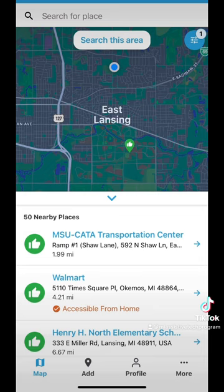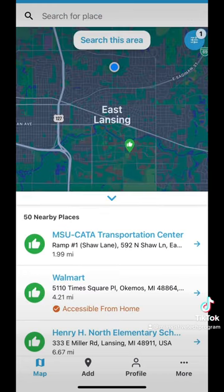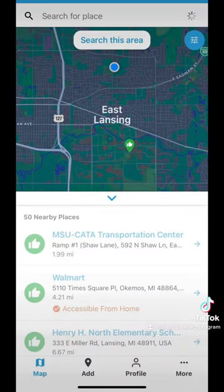I'm going to filter by accessible, meaning it's going to be the best accessibility out of all of them. The first thing that shows up is the MSU Cata Center. The second one down is a Walmart — let's click on that. Here we can see it was rated two years ago, with an accessible washroom and an automatic door. That's the main function of this app. If we clear all these filters it will go back to the main screen.